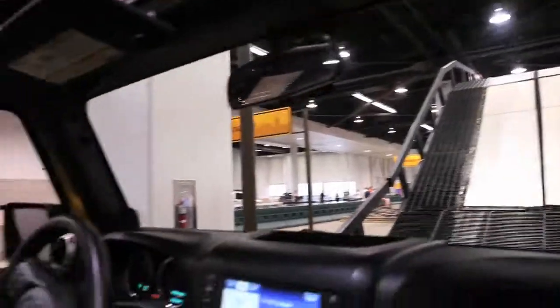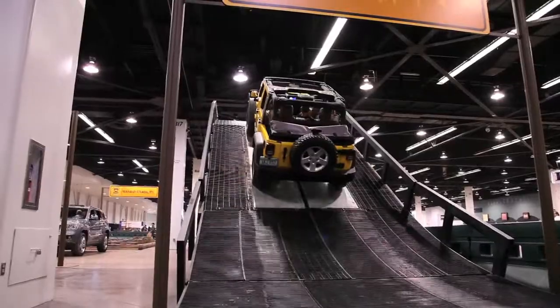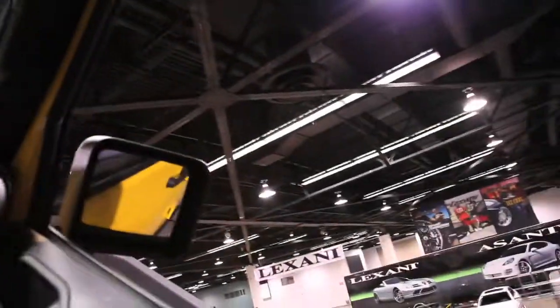Alright, here we go. We're going up to our mobile mountain here — 35 degrees going up, and 16 feet.